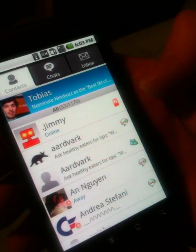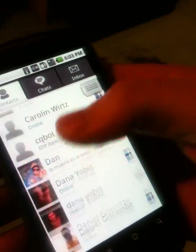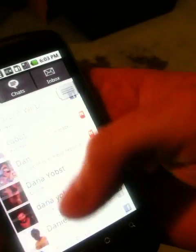I can simply start the application, which brings me to my buddy list, where I can see everyone's profile picture. I can see people's personal messages and I can see which community they belong to.